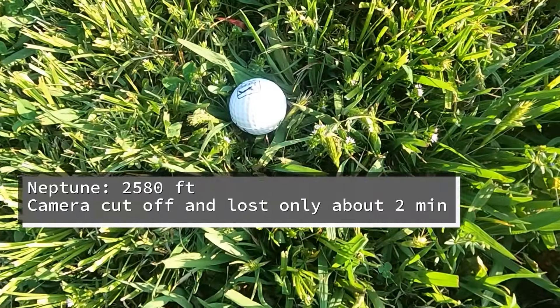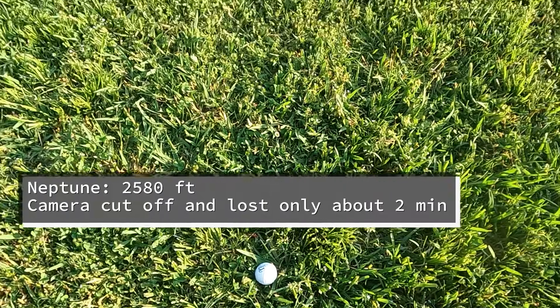Now Neptune is 2,580 feet from the sun. My camera cut off and I don't know exactly where it left off, but this is probably around Uranus where it stopped.